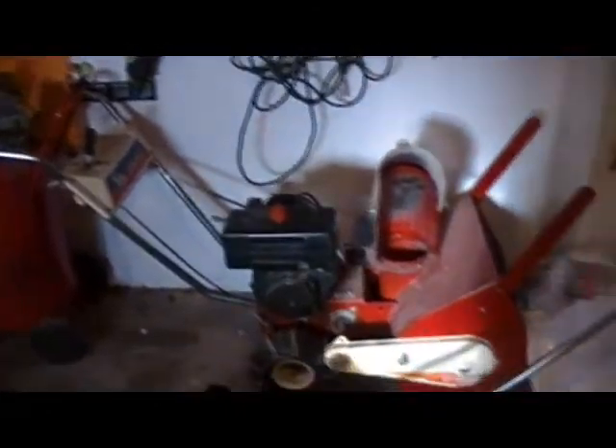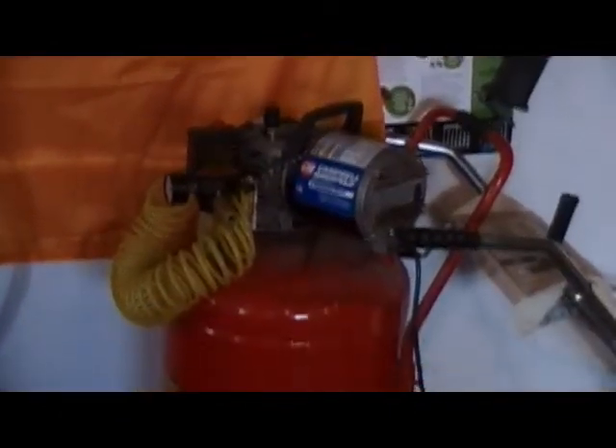Here's the snowblower I picked up for free. They told me it was seized, so I took the cylinder head off and got it spinning over — just haven't put any gas in it to fire it up yet. There's the air compressor we rigged up one night. It doesn't work very well — big tank, little pump.